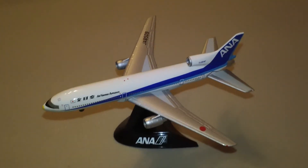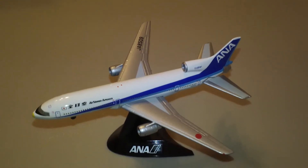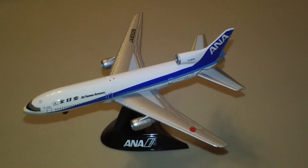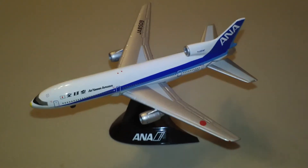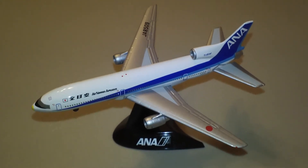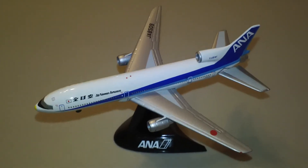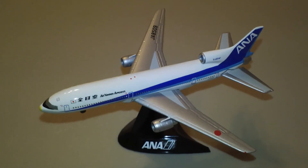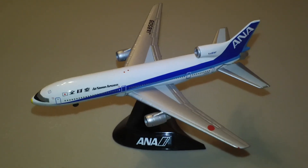That does it. There's your Hogan All-Nippon Airways L-1011 — did I say Herpa? Keep an eye out for the video of the same plane in its other paint scheme. Leave your comments, questions, suggestions, likes, all that kind of stuff below. I'm going to go get something to drink because my voice is going. But anyway, that'll do it for this one.